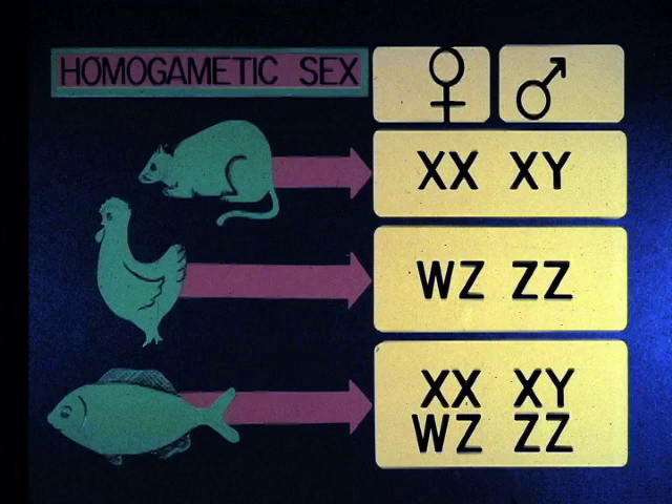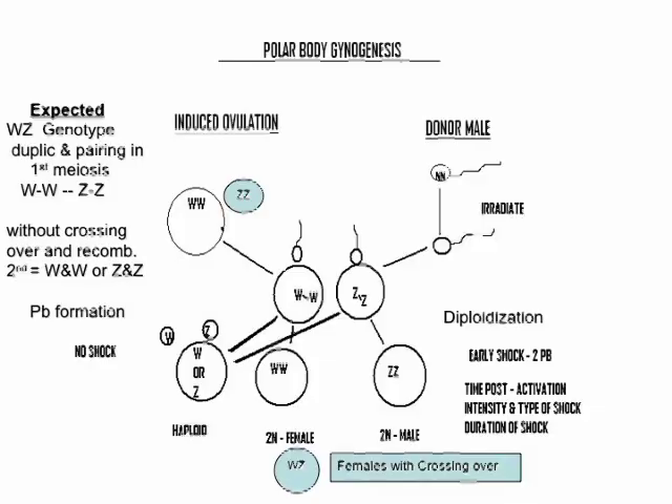If you do gynogenesis on a WZ group, you can see you're going to have different groups of progeny than you would with a homogametic XX type. Looking at this process using this premise: if you have the second set of chromosomes produced in the two options relative to the second meiotic division, theoretically you would either have a WW set of chromatids or a ZZ set of chromatids. At shock time those would produce either WW or ZZ homogametic diploid progeny. As I said, this is theoretical, and as often happens in biology, things don't quite pan out that way.